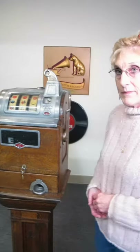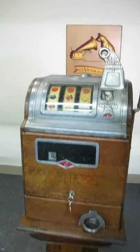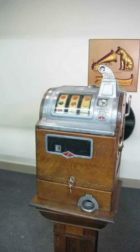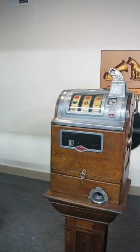Hi, this is Brad and Lynn, Bradford's Antiques and Liberty. We've got a pretty unusual slot machine for you today. It's a Jennings from the 20s, 1922 patent with a quarter sawn case.